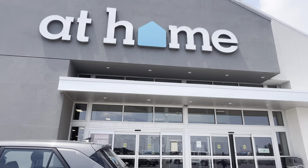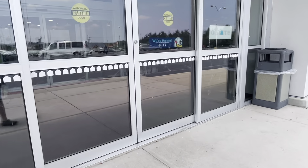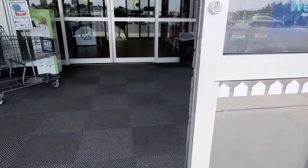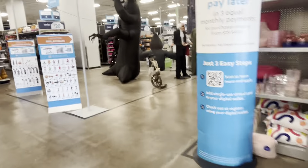Welcome back to a YouTube video! Today we are at At Home, and apparently they already have Halloween stuff here. I've seen a couple YouTube videos about it, so we're going to go in and see what kind of Halloween stuff they might have. And yes, off the bat, I do see a ton of Halloween stuff already!